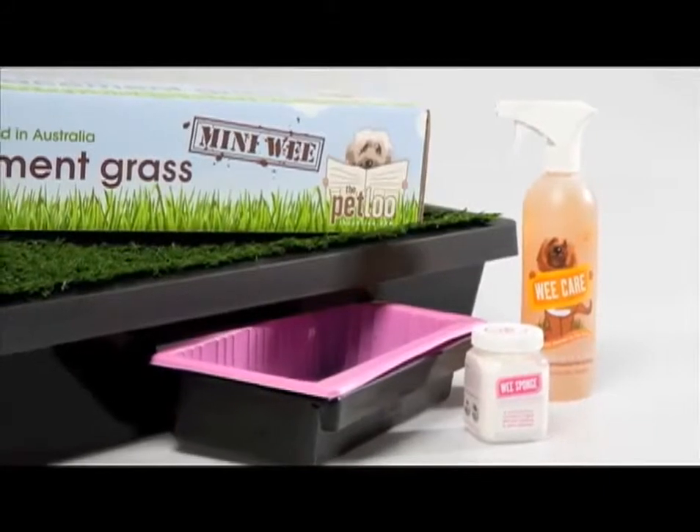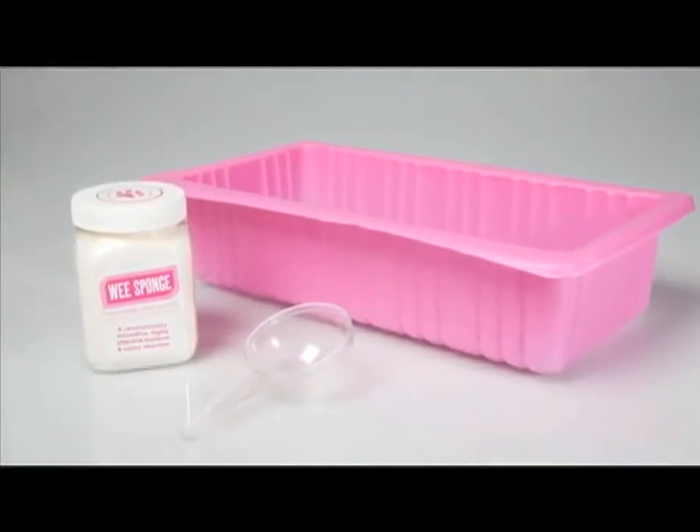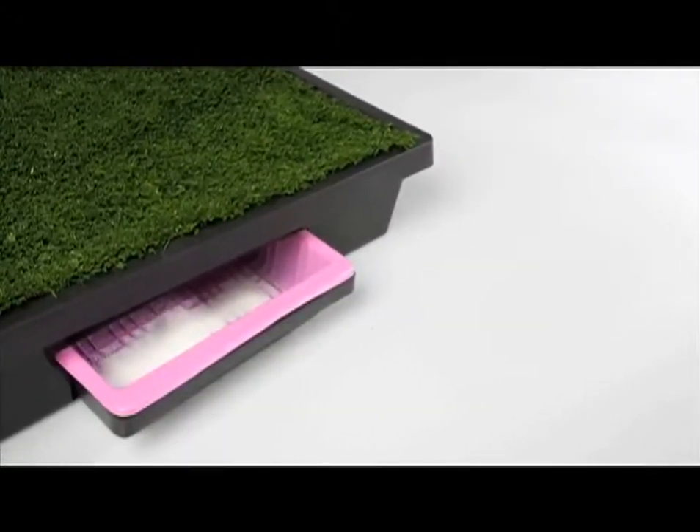Allow me to introduce to you the most exciting product in pet waste management today: Puppy Solutions Peapod, which has been specifically designed to fit into your pet loo catchment jug like so.